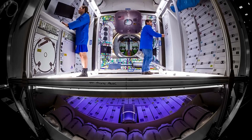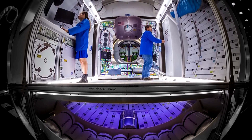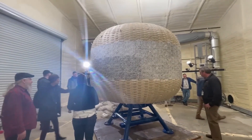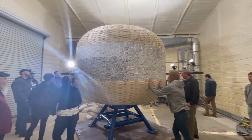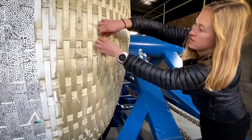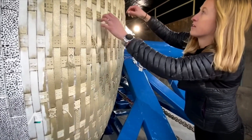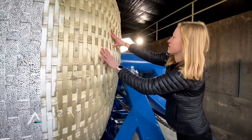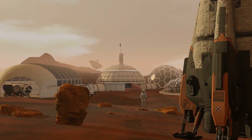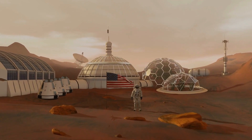Preliminary data suggests that LIFE habitats could potentially last six decades in space. The evolution of space habitats, from Bigelow's BEAM to Sierra Space's LIFE, marks a significant leap in humankind's pursuit of becoming an interstellar species. With the continuous convergence of innovation, data, and aspiration, the dream of establishing human colonies in space is inching closer to reality.